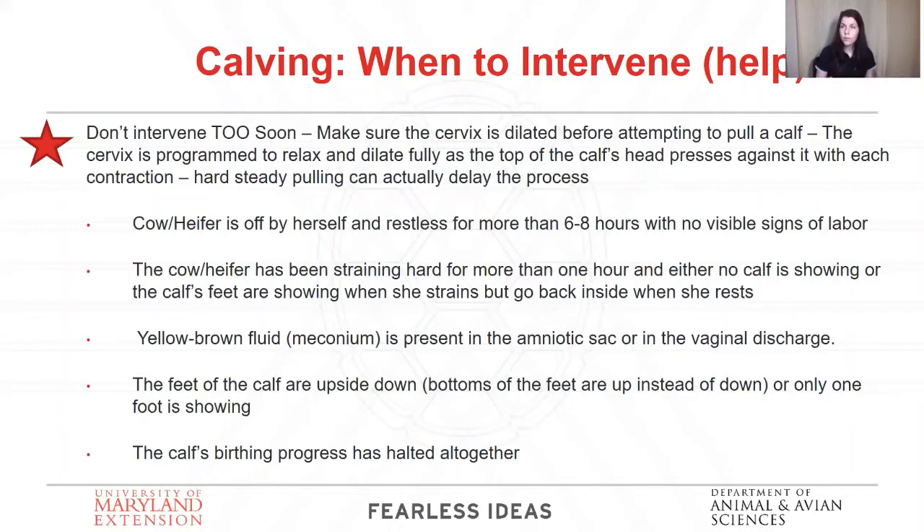A final scenario is when the birthing process is halted altogether — no more forward progress, nothing's changed in the last 30 minutes to an hour. This usually means the calf is a bit too big to come out without help, or mom is just really tired. There's an old wives' tale that if you help a heifer calve the first time — pull that calf for her — she'll be lazy the rest of her life. That's not true. You should never make an animal struggle, especially giving birth. If you make first calf heifers work to the point of exhaustion, they're going to be behind for the rest of their productive years — they'll breed back slower and always be behind the curve.